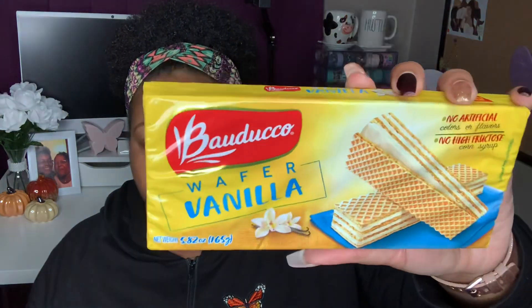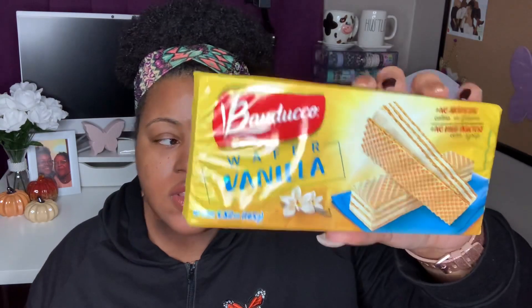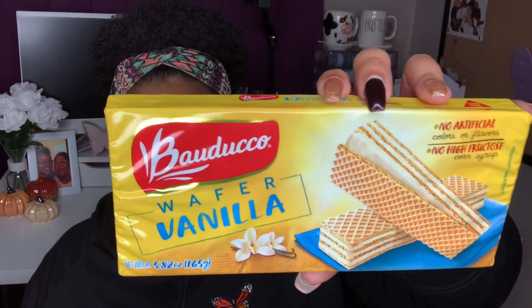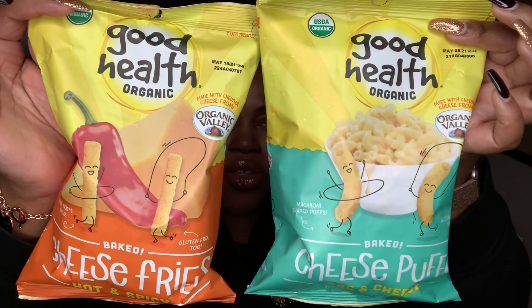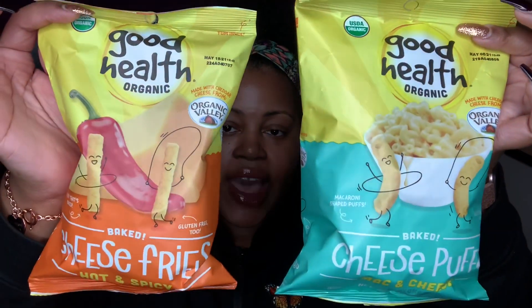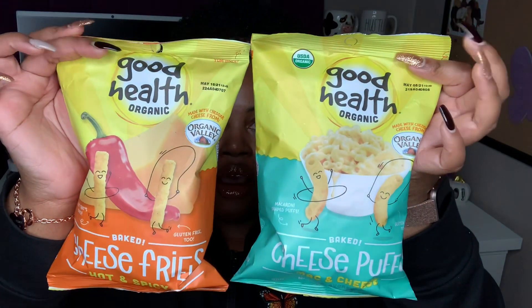Now we're getting into a few food items. We picked up some vanilla wafers — I think Maddie meant to get the sugar-free ones. These used to be a staple on my channel; they have them in sugar-free vanilla, regular vanilla, and my favorite is strawberry. I also picked up some Keebler honey graham snacks themed with Disney Frozen — they're individually packaged, you get four for a dollar. I also grabbed some Good Health organic snacks: the baked cheese puffs in mac and cheese flavor, and the baked cheese fries in hot and spicy.